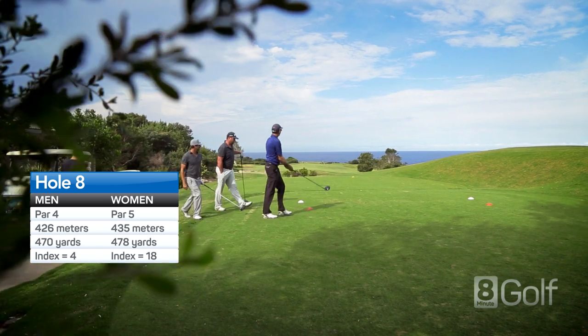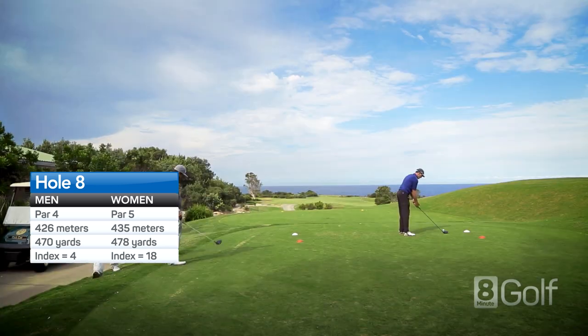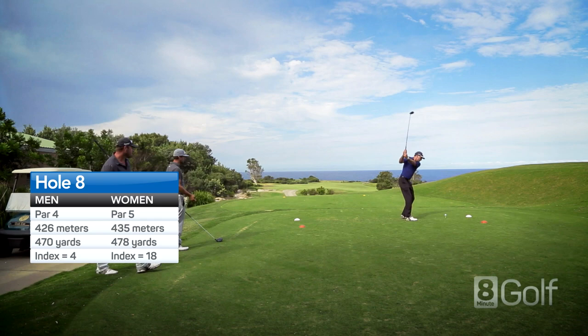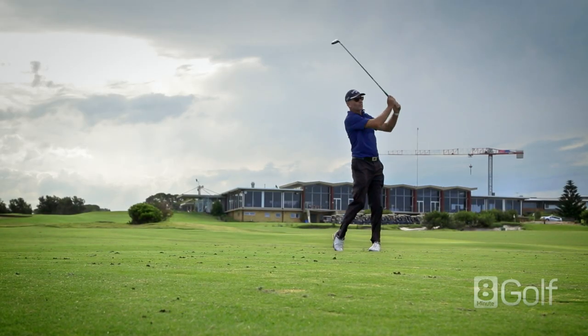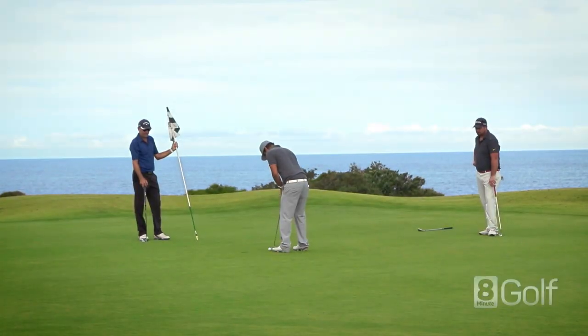A tough par 4 back to the sea, with a hazard running down the left and bunkers on the right. A long approach is tricky, with a bunker on the right and out of bounds very close to the green on the left.